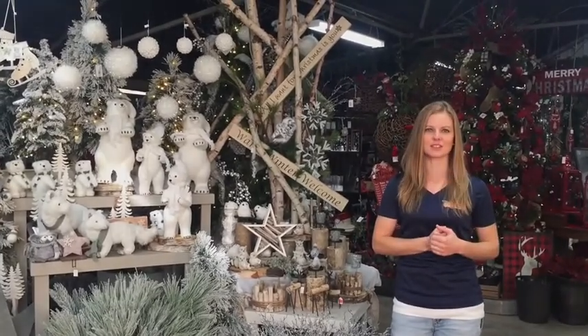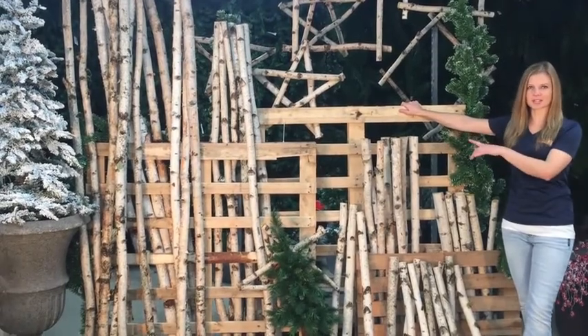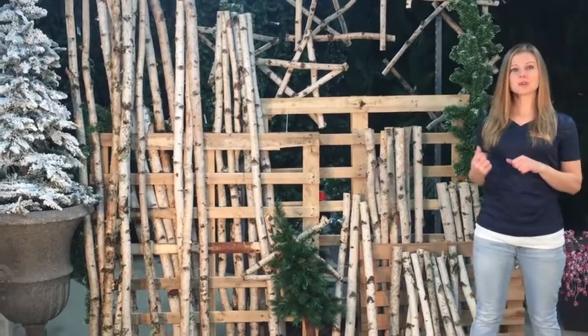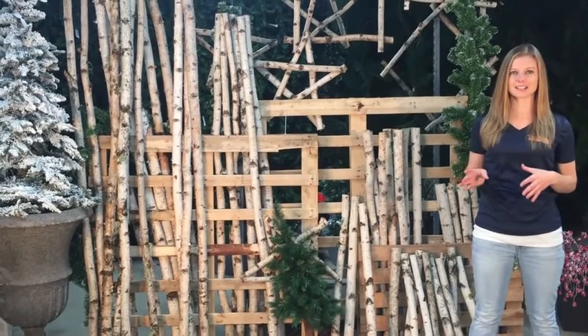Let's check out what sizes we have in stock. We have six different sizes available, from two-foot poles all the way up to eight-foot poles. Our prices are phenomenal — two-foot poles start at two dollars and forty-nine cents, and eight-foot poles are nine dollars and ninety-nine cents.